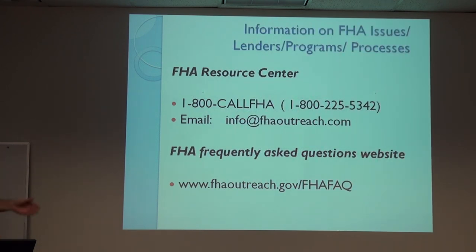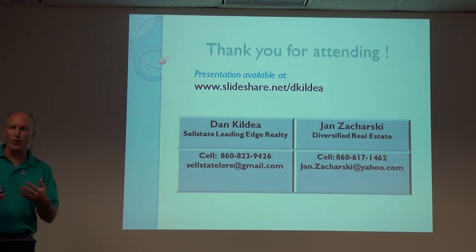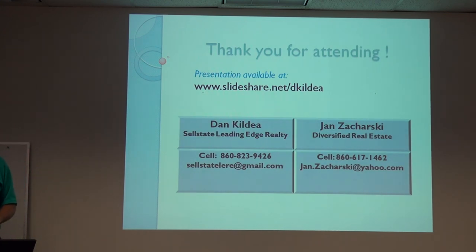For FHA resource centers, you can go onto their websites and get all the information you need. There's also a SlideShare for the full presentation with more details. At any point, with the asset management company, you're talking to a person — not just the computer. We work with Ofori, who has very nice people handling closings. Cityside is also very nice to work with. The biggest thing is keeping them informed about what's going on. They just want to move the houses — they're not in the business of trying to take earnest money. They just want to get it sold.